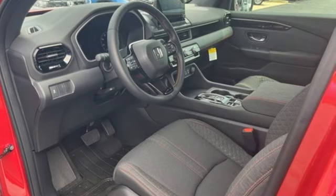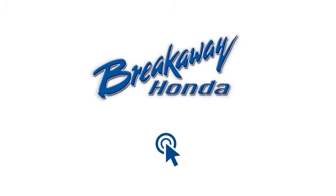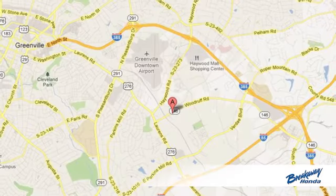Every Honda is designed with a driver in mind. Hurry in today and see it for yourself. Call, click, or stop in today.